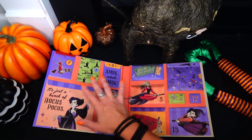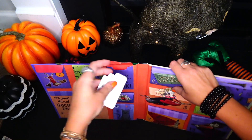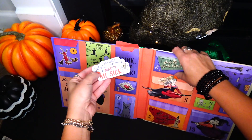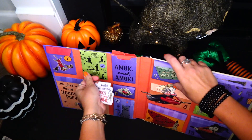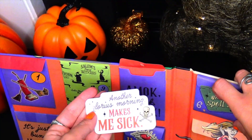Fright number three is right here. Amok, amok, amok! I think we have a sticker — is it a sticker? Yep, it is. 'Another glorious morning makes me sick.'